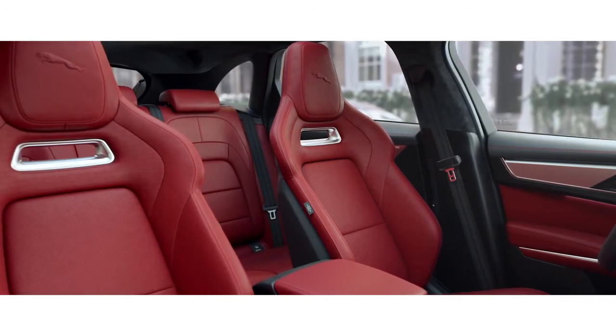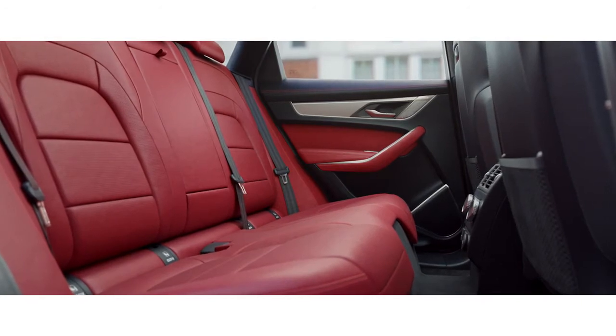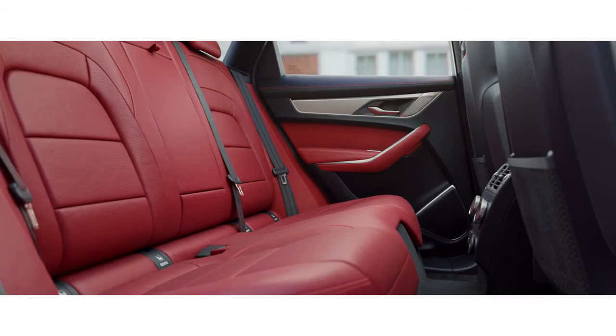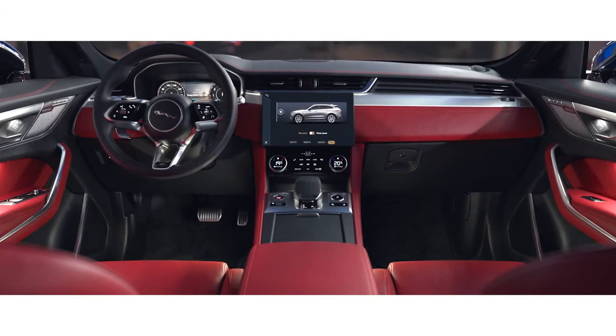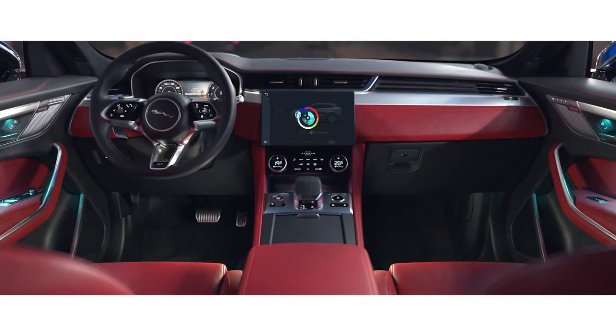Performance seats provide enhanced levels of comfort. Meticulous attention to detail is evident throughout the interior, providing a spacious environment for everyone. Design and configurable ambient cabin lighting provides a choice of 10 different colours to suit your mood.